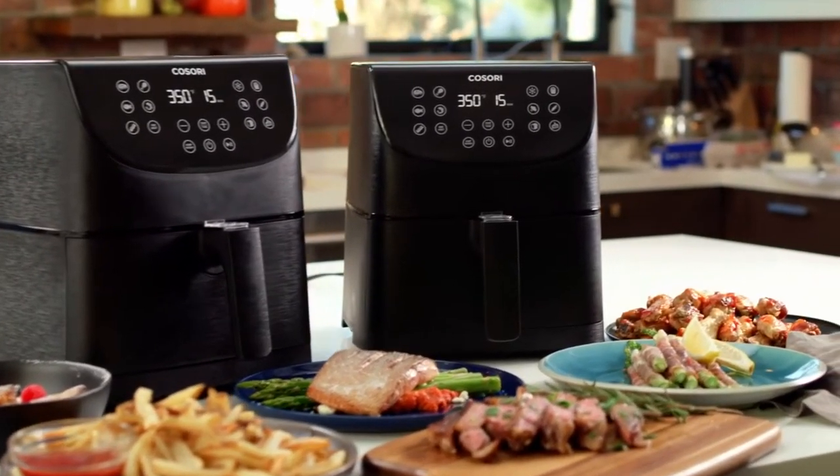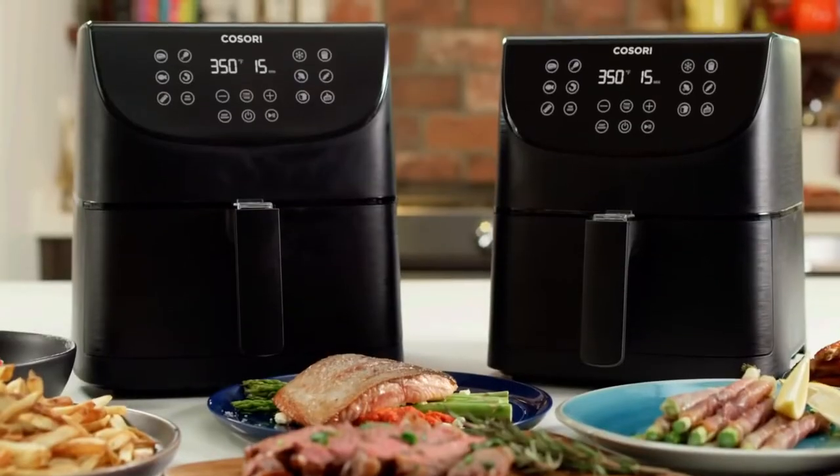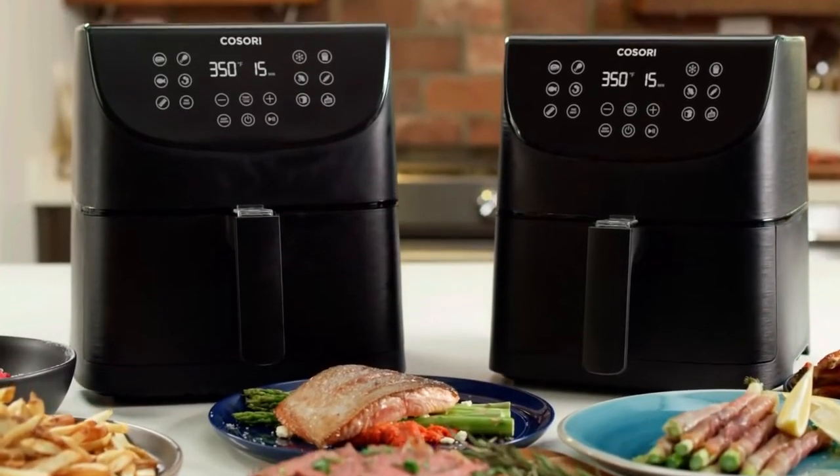That's the amazing Kosori air fryer, available in 3.7 and 5.8 quart sizes, so you can start adding fuel to the fryer. Live life tastefully.